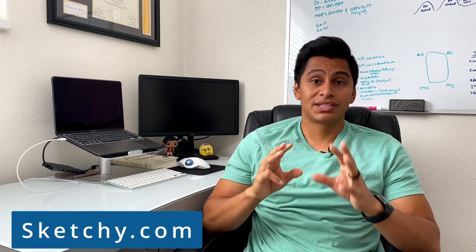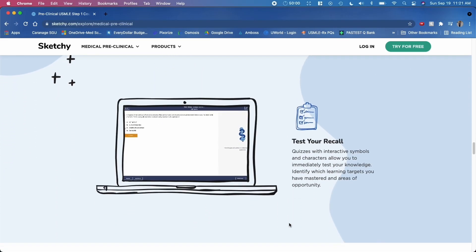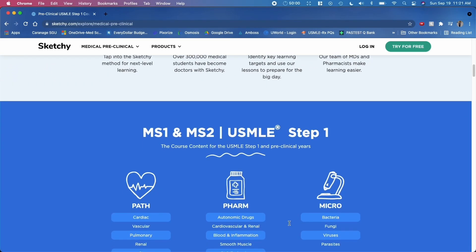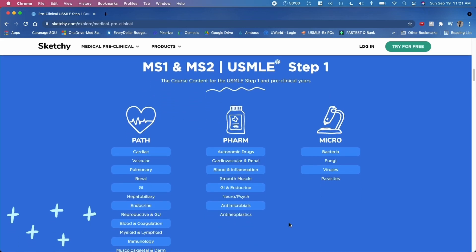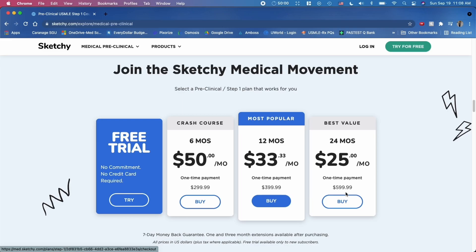The first video resource I recommend is Sketchy. If you don't know what Sketchy is, it's an online resource full of animated videos that teach high-yield topics in medical school. It's interactive and has quizzes over those videos. They have different sets of videos by topic — the main set covers pathology, pharmacology, and microbiology. For me, it's definitely a must-have. If you listen to any second-year medical students or tutors, they all mention Sketchy because of its simplicity. A one-year subscription is a one-time payment of $399.99, or you can go the monthly route at $33.33 a month.